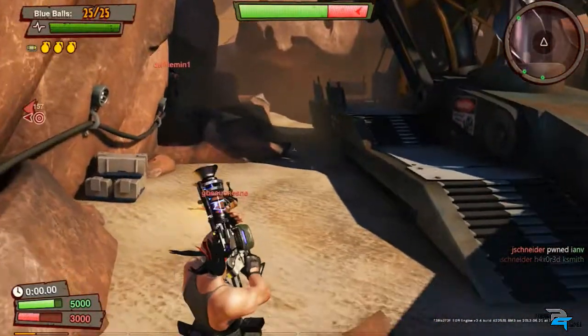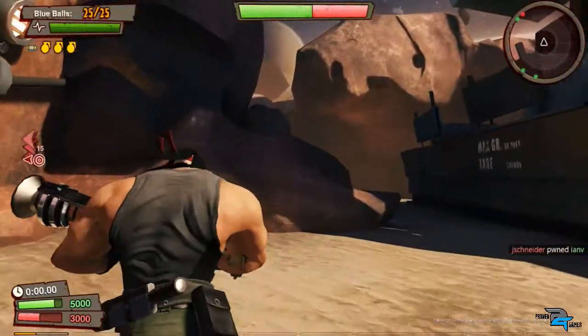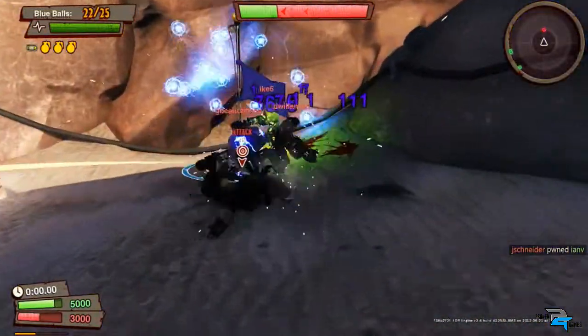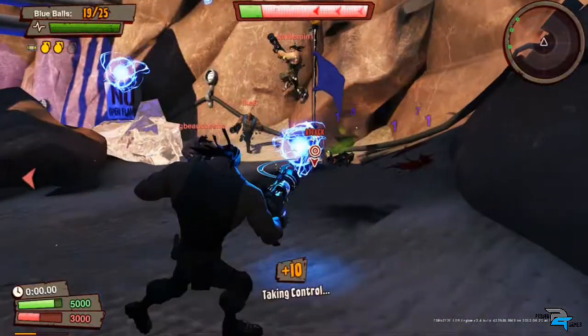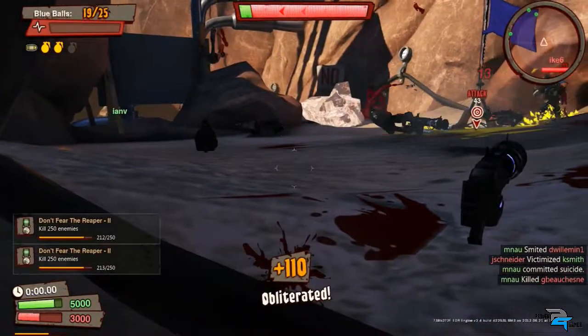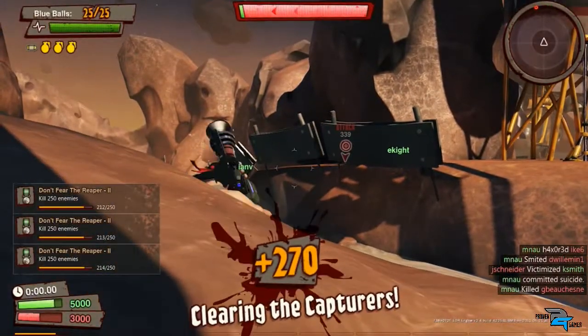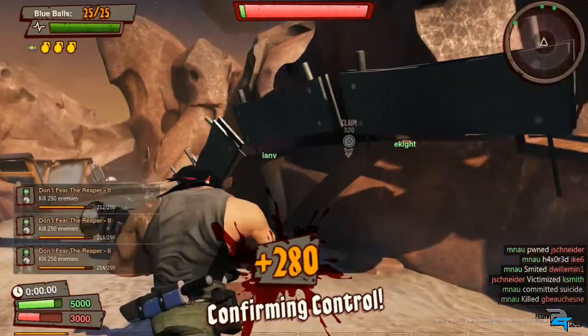Loadout, for people who haven't heard of it, is a PC shooter. One of the major features is you're going to be able to customize two guns later on, but right now it's just one at the show, and you can do it from anywhere. When approaching this new IP, what was your guy's main goal for the game?